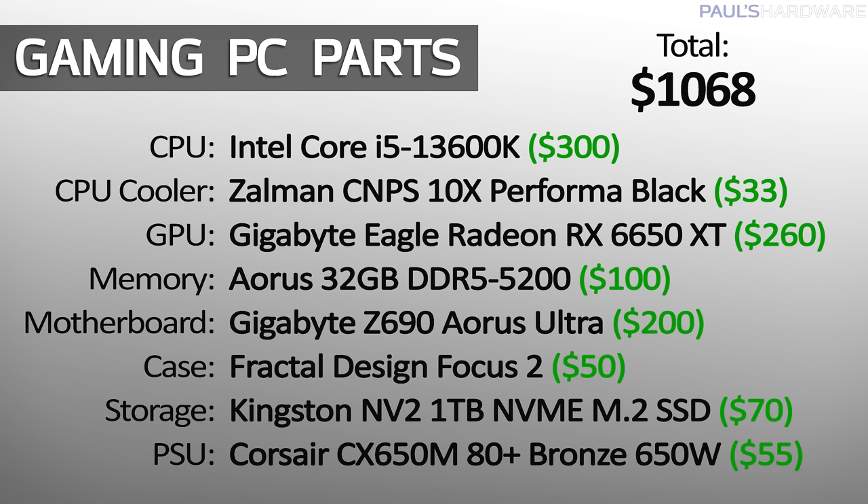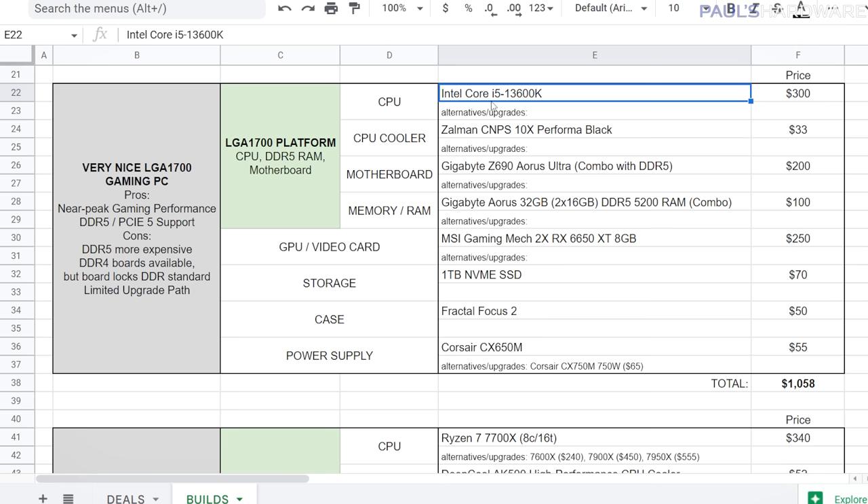Next is the Intel build, a very nice LGA 1700 gaming PC. The LGA 1700 platform supports 12th gen CPUs from 2021 or the 13th gen CPUs that just launched within the past month. I've opted for the i5-13600K, which is down to about $300 from $330 originally. We need a cooler — a $33 Zalman CNPS 10X — and I went with a combo of a Z690 board and 32GB of DDR5 to keep the price down. The total comes to $1,058, though you could add $100 to $300 to upgrade your graphics card.